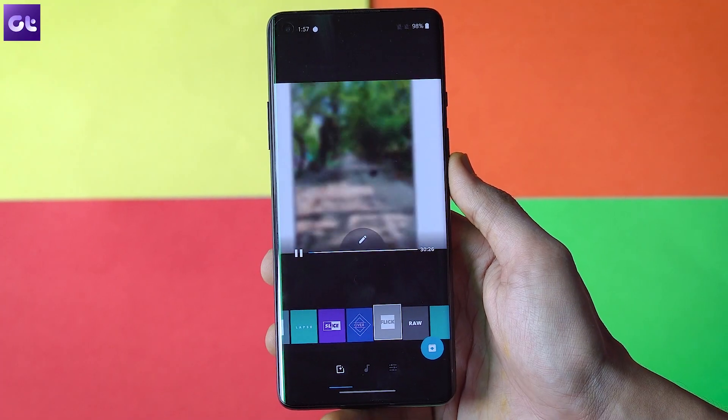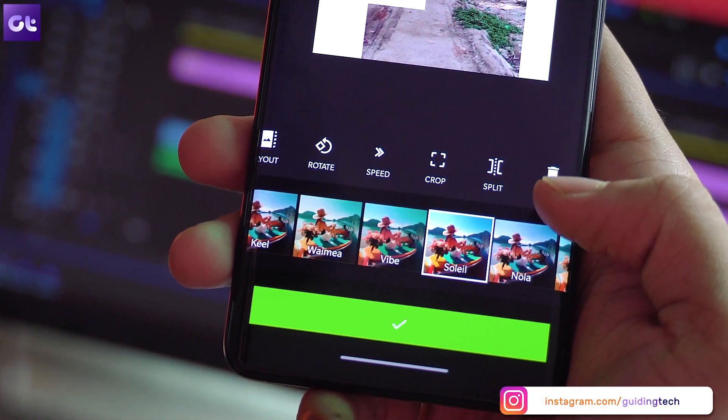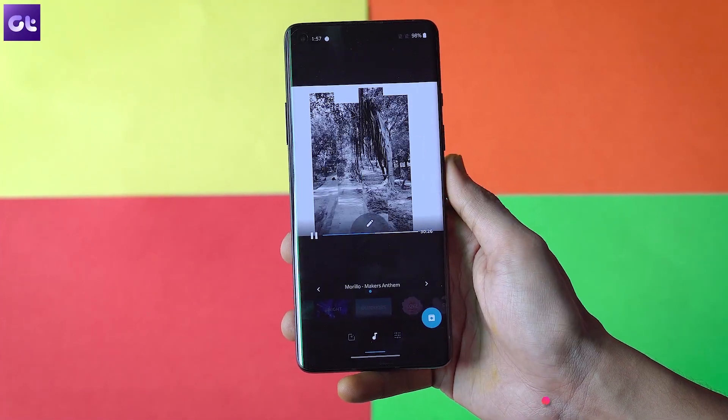You get access to various transitions, filters, stickers, and more than 100 free songs. You can even save project drafts for up to seven days. And the best part is that all of it is absolutely 100% free.